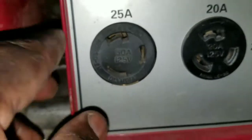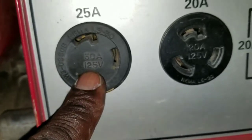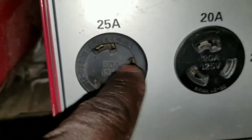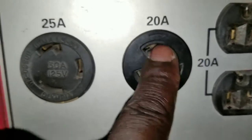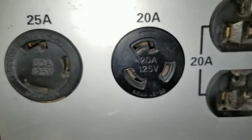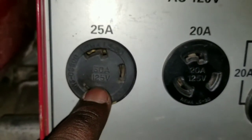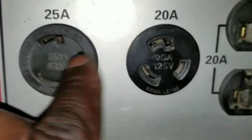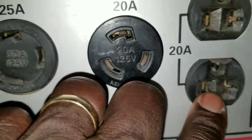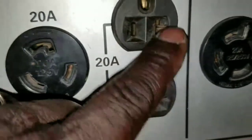When it comes to 125V, it gives about 30 amps here — says 25 but 30 is the max. This other 125V outlet gives you 20 amps. It depends on what you want to run: 20-amp or 30-amp at 125V. That's a good thing about it.